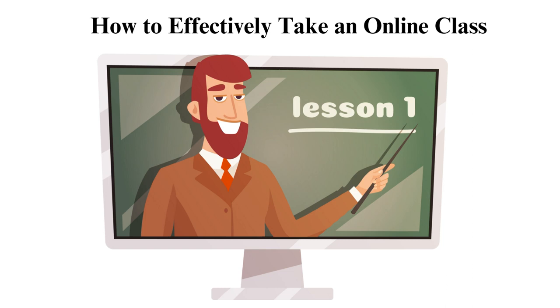To undertake the classes, you need proven formulae and well-informed strategies. Here are some of the ways you can effectively do your online classes.